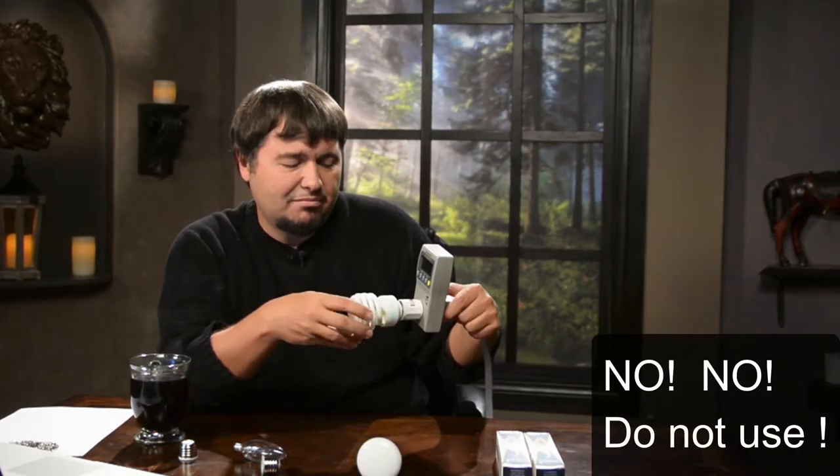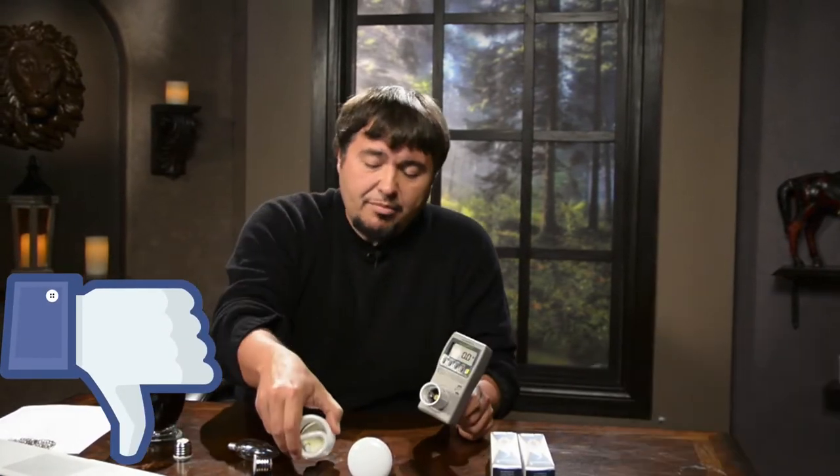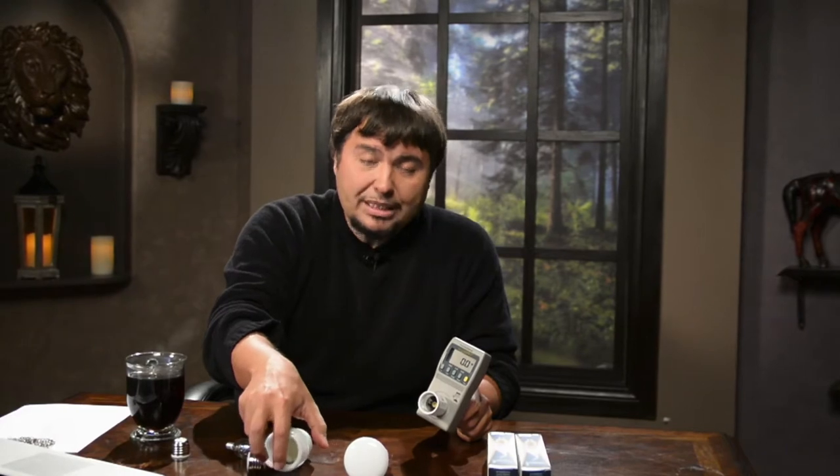So should you use it or not? Well, it's up to you. They're cheap, they're okay, they produce little heat. In my opinion, the best one is LED bulbs — well, they're expensive.